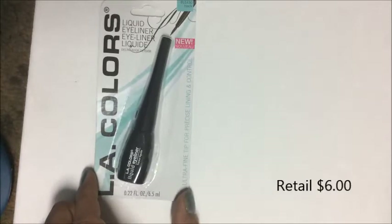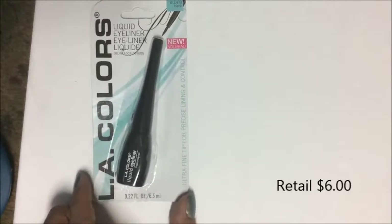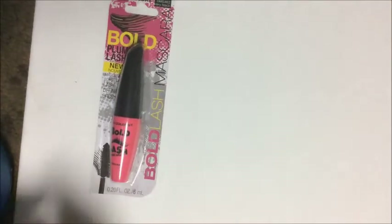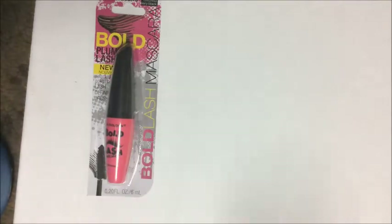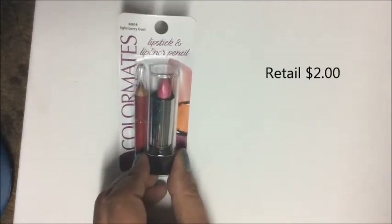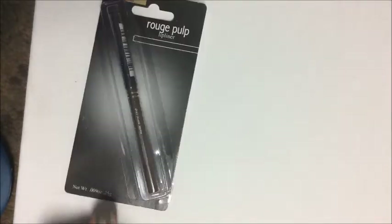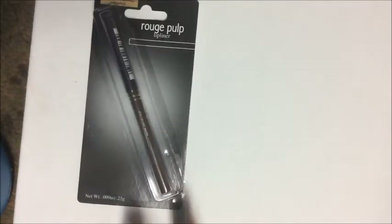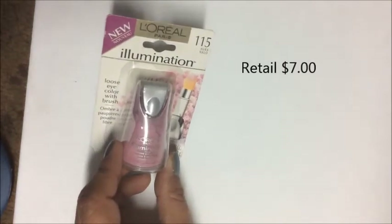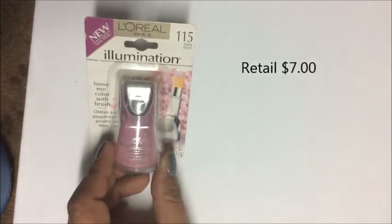Continuing with LA Colors: I picked up a liquid eyeliner in black, an LA Colors mascara in very black, and a Color Mates lipstick and lip liner pencil in the color light berry frost. I also found one of the L'Oreal Rouge Pulp lip liners in a brown shade.